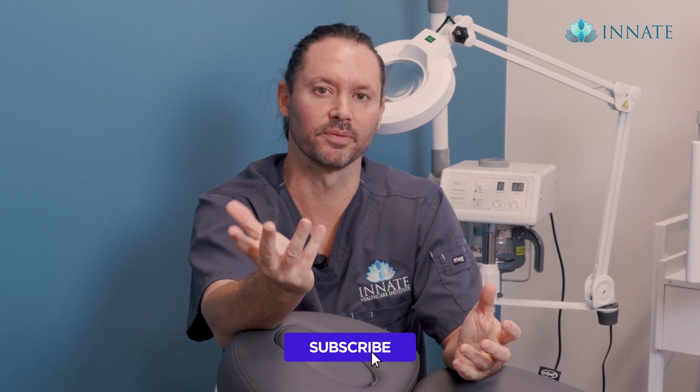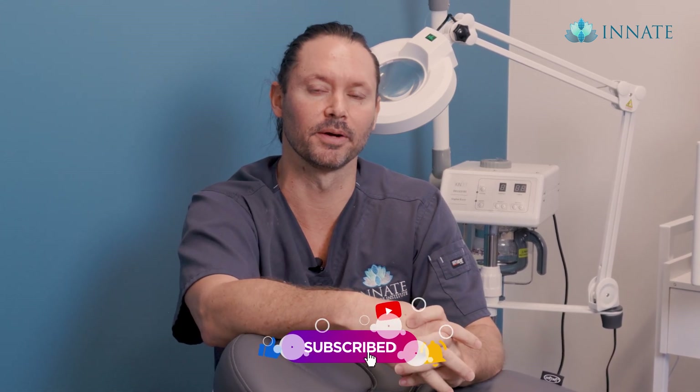Great comment and great suggestion asking how live cells can be used for aesthetics. If you want to know more, subscribe to our channel, leave a comment below on another video you'd like to see, and we'll keep posting all this good content. Thanks so much — see you in the next video.